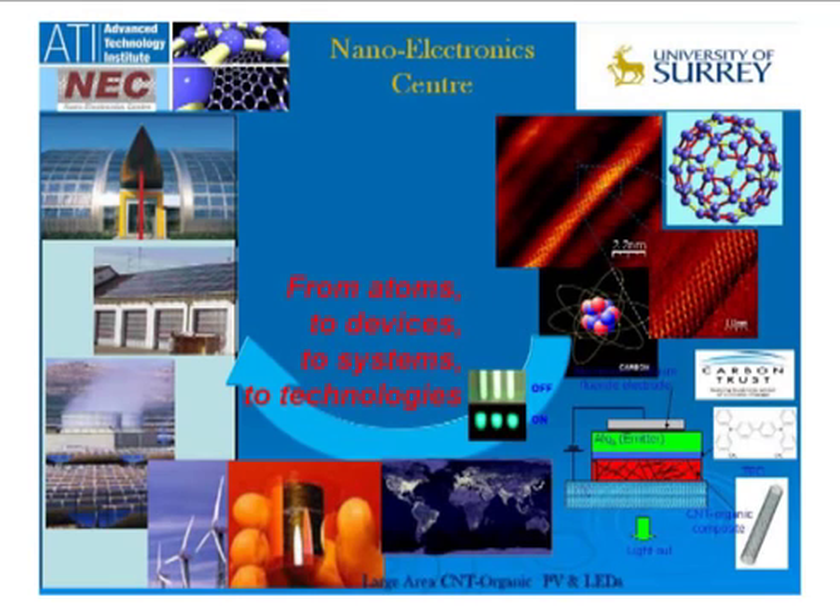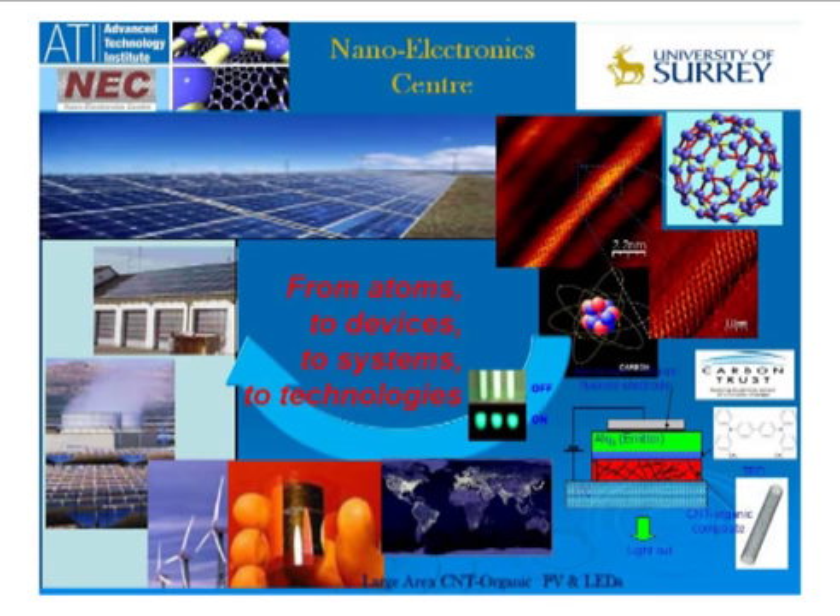We can then take those devices and start looking at systems, and from the systems we can start looking at technologies. It's a long path you have to traverse before you can contribute to technology.